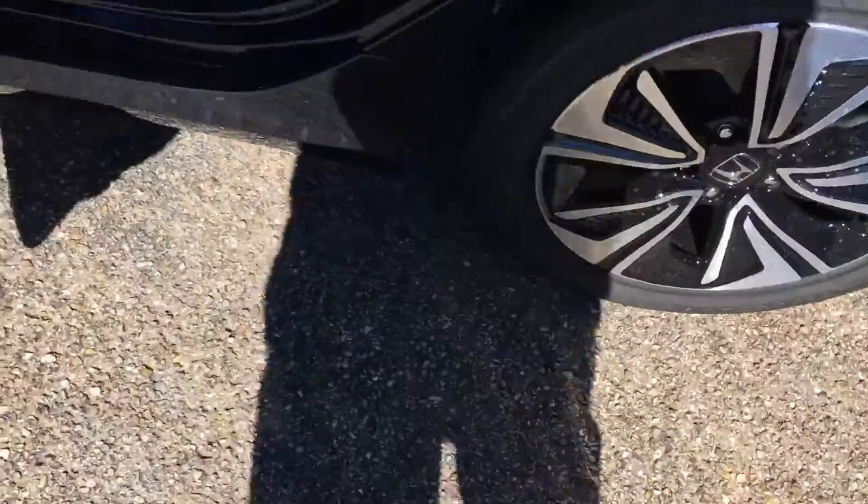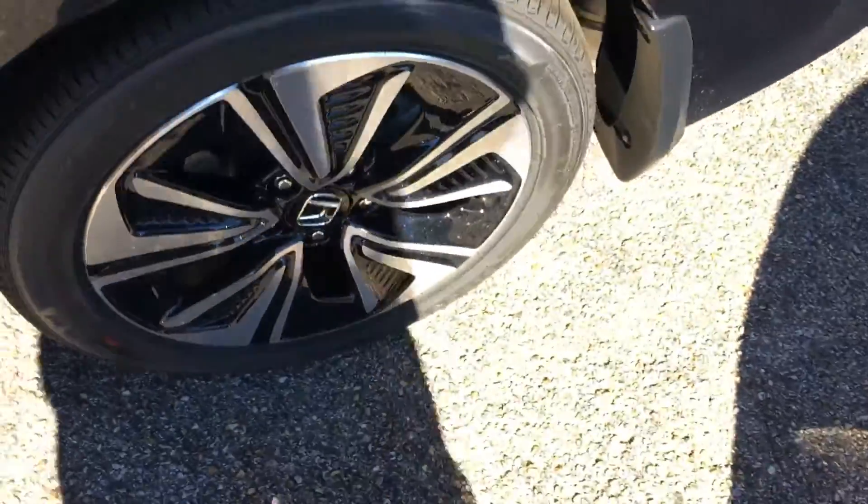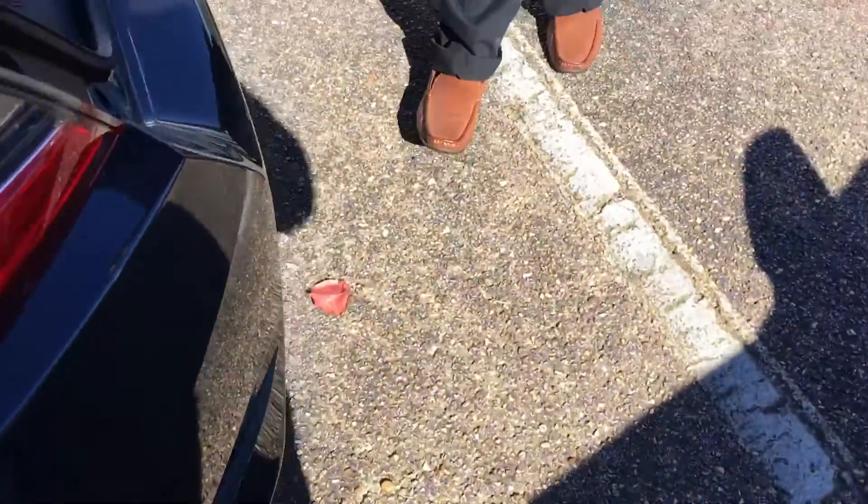So here's a quick view of the back. It still comes with the rubber weather mats. Here's the trunk area. Back seats do fold down to give you extra space if you need it.